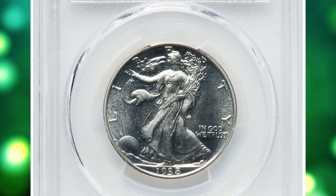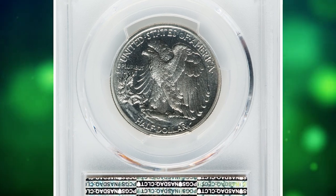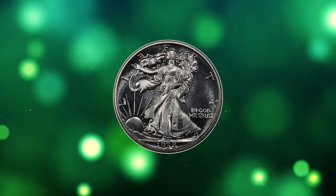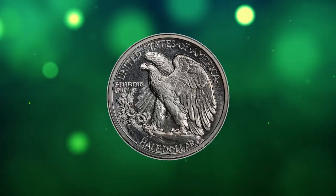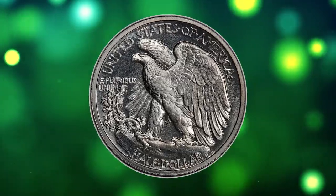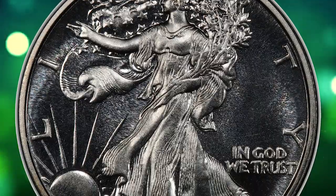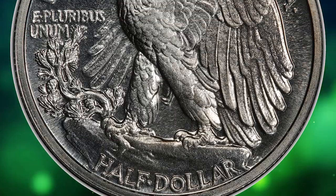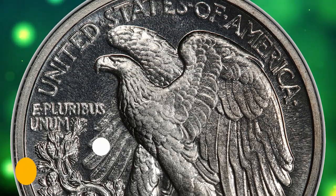Here is a proof 1938 Walking Liberty half-dollar in PR67 condition, with a weight of 12.50 grams and metal composition of 90% silver and 10% copper. 1938 saw some 8,152 proof Walking Liberty half-dollars struck. As with all Walking Liberty half-dollar proofs, most have little to no cameo contrast, especially on the sun. This PR67 specimen was sold for $1,380 on September 5, 2023.